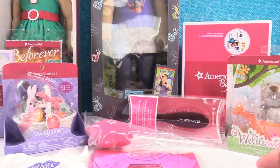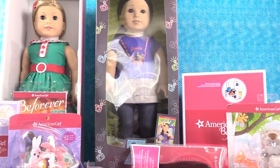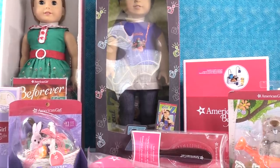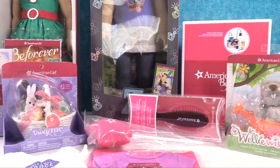So that was the haul. We hope you guys enjoyed coming with us and seeing the cool new American Girl store. I can't wait until I get to go back and visit it again — we'll be going back next year. Leave a comment down below and let us know what your favorite thing was from today's video. And don't forget to subscribe — we'll see you next time!